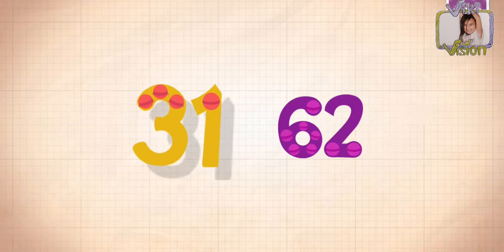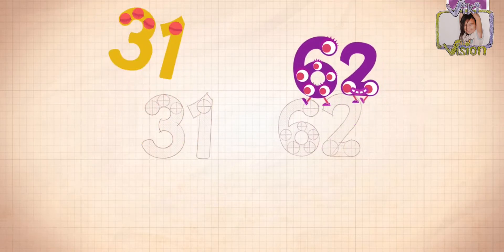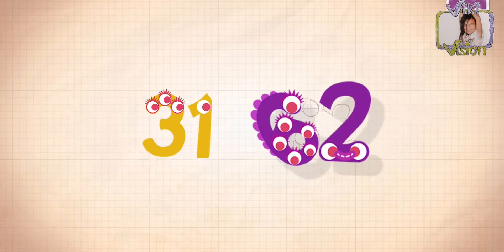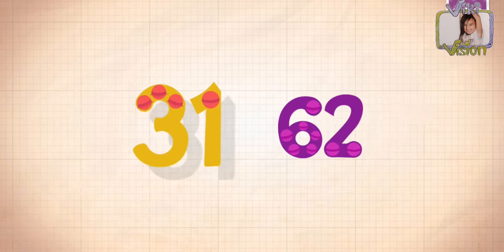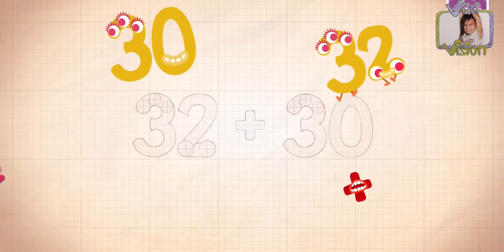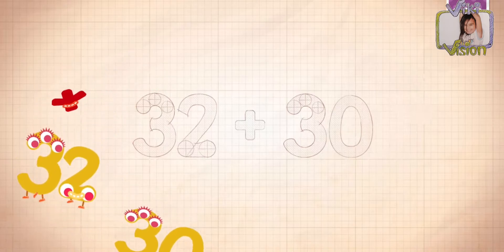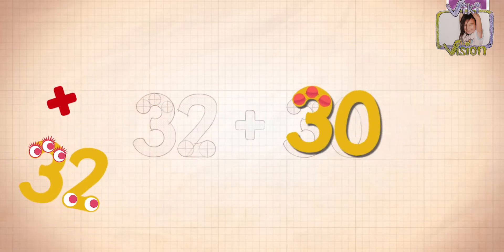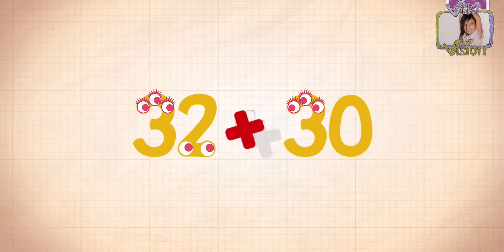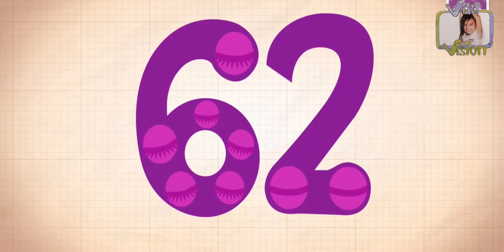Count by 31: 31, 62. 32 plus 30 equals 62!